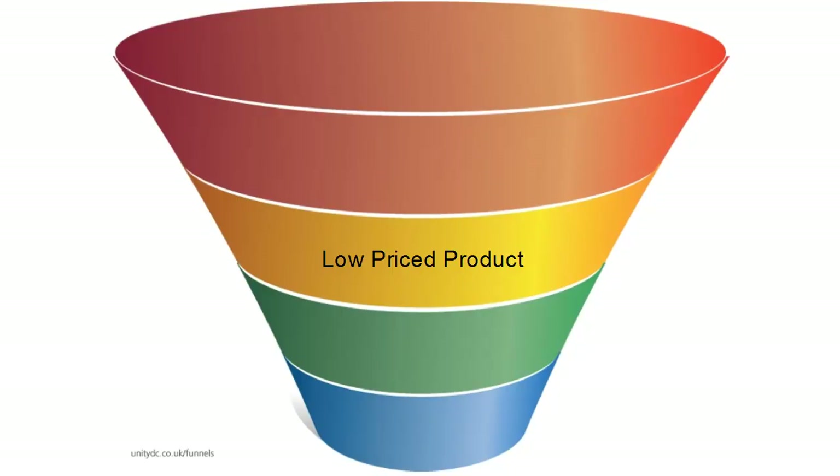The next step on the sales funnel is a low-priced product, and this is something that you can sell to people who are on your list, that they can part with a small amount of money and see what they can get for that money. The key with your low-priced product is you really want to over-deliver and give absolutely outstanding value so that people will be more inclined to pay a bit more for your higher-priced product.